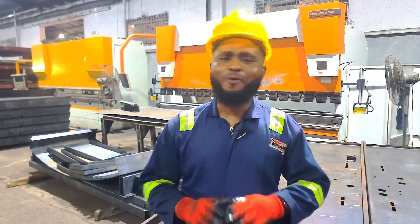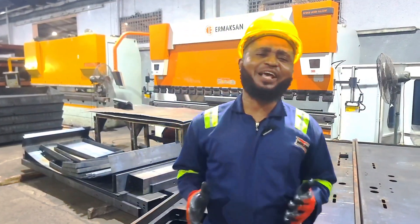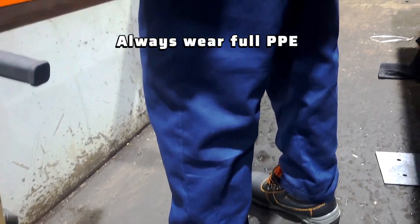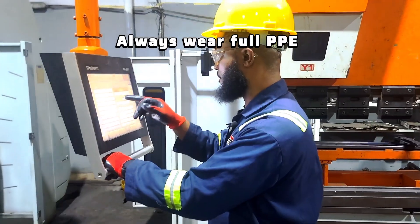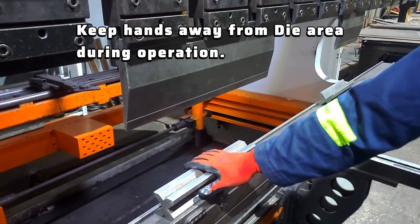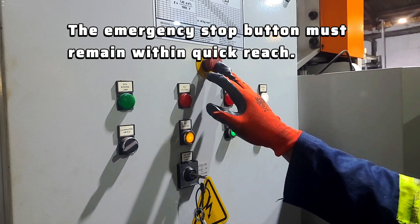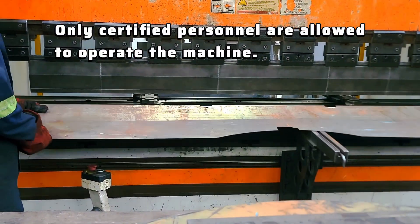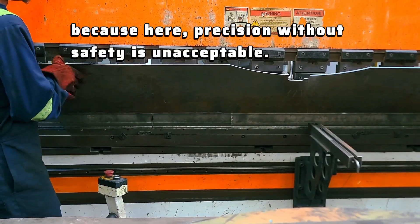Bending may look simple, but safety comes first — always. At Mikano, we maintain world-class safety standards and every operator follows strict procedures: always wear full PPE — gloves, helmets, boots and eye protection. Keep hands away from the die area during operation. The emergency stop button must remain within quick reach. And only certified personnel are allowed to operate the machine. Because here, precision without safety is unacceptable.